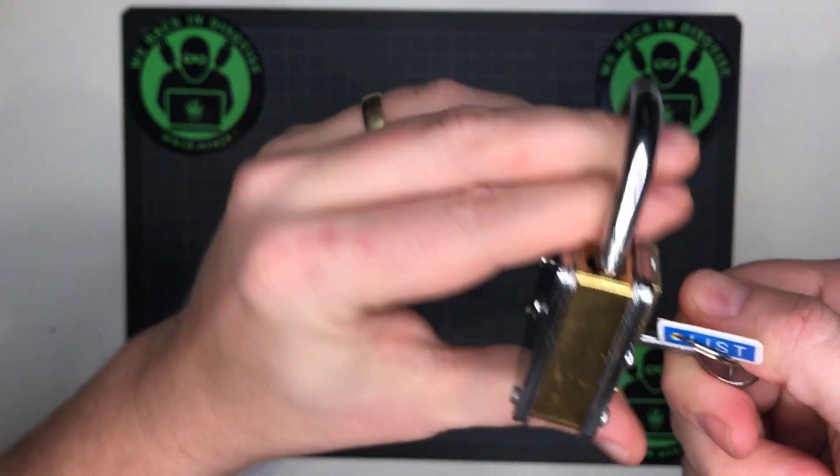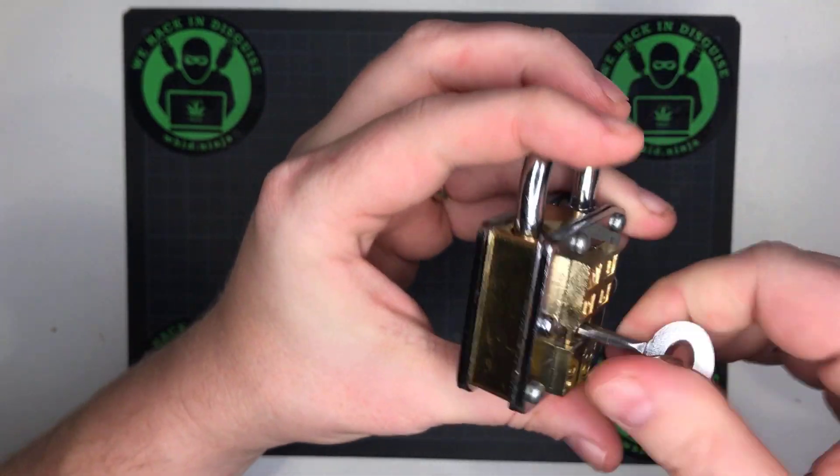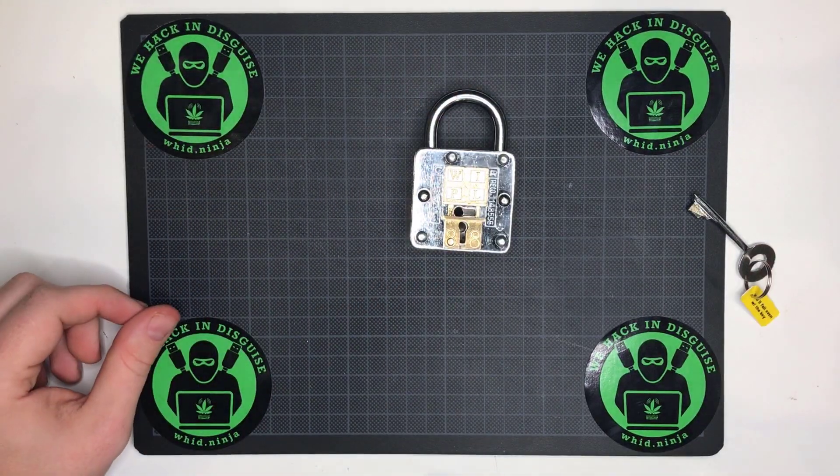But anyway, nice lock. I need to thank my friend for sending me this. Cheers guys, bye!